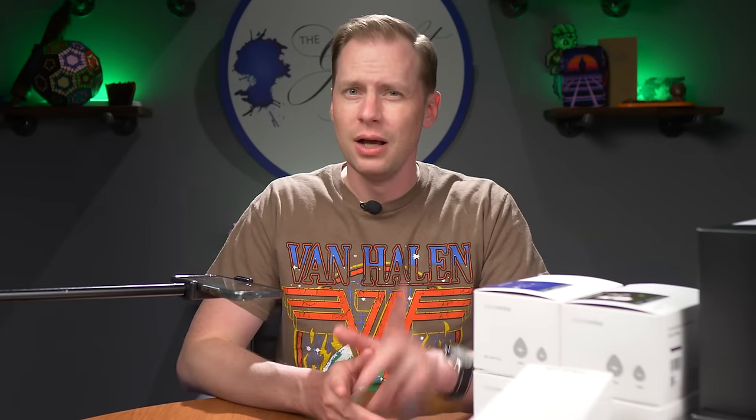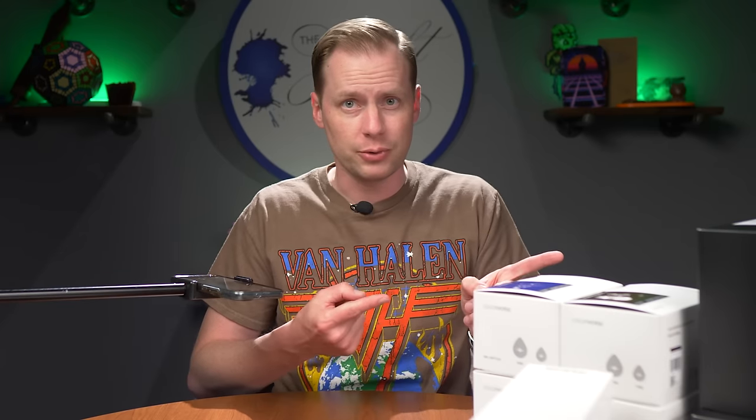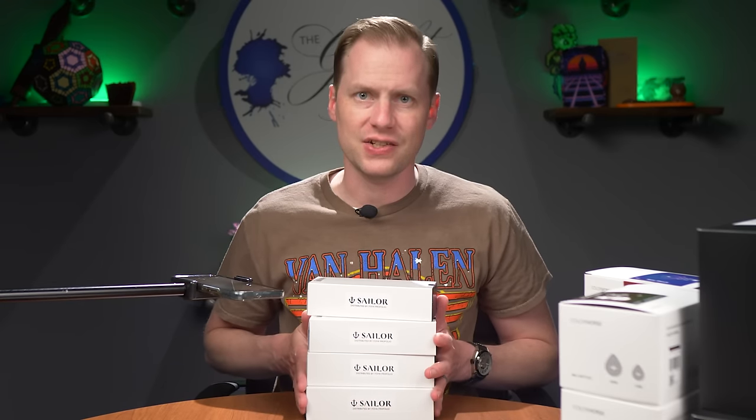It's $32.99 and available now at CoolAPens.com. I'll leave links to all of these products in the description below. Some more pens — we've got four princesses from Sailor today.